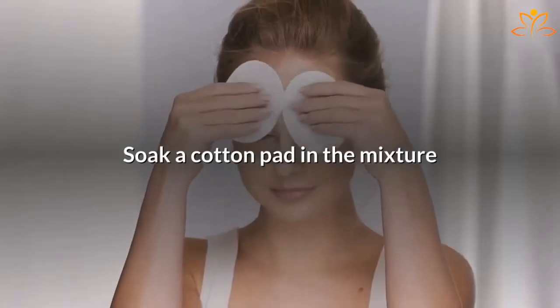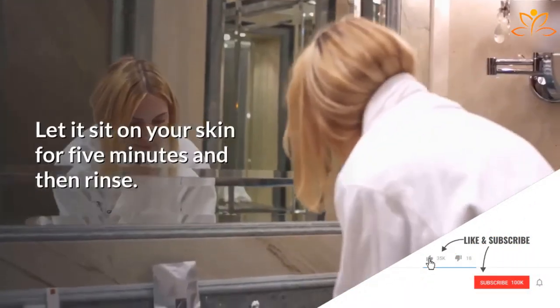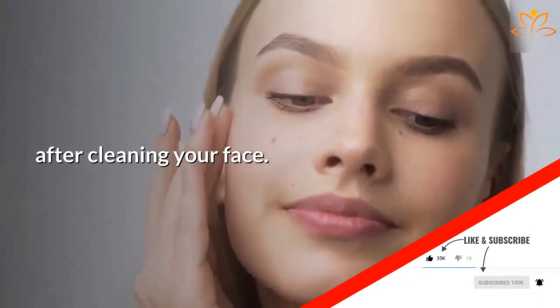Directions: Soak a cotton pad in the mixture and apply on the areas where you have acne. Let it sit on your skin for 5 minutes and then rinse. Apply every night before going to bed, after cleaning your face.